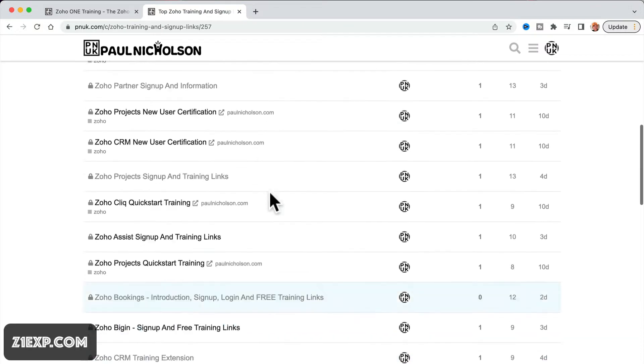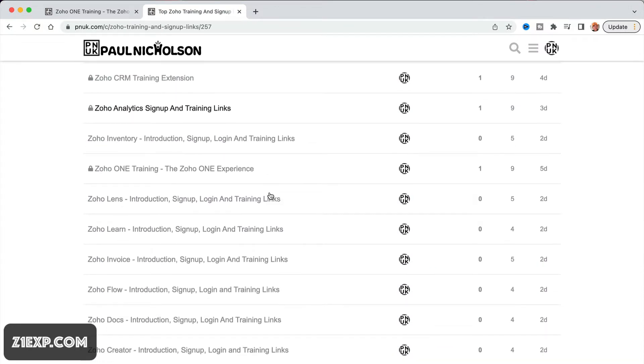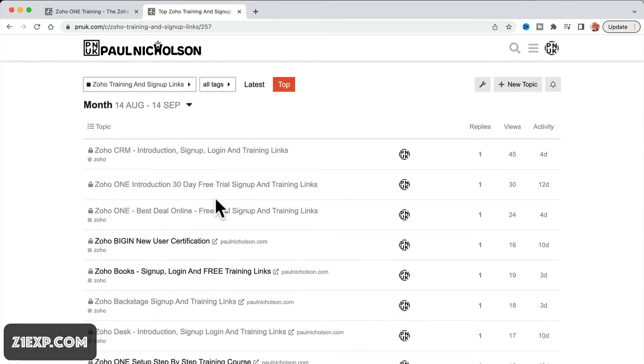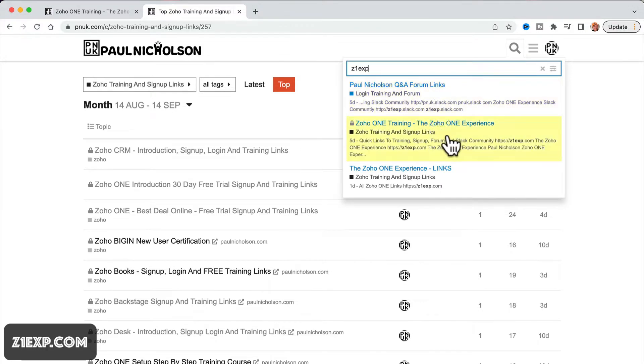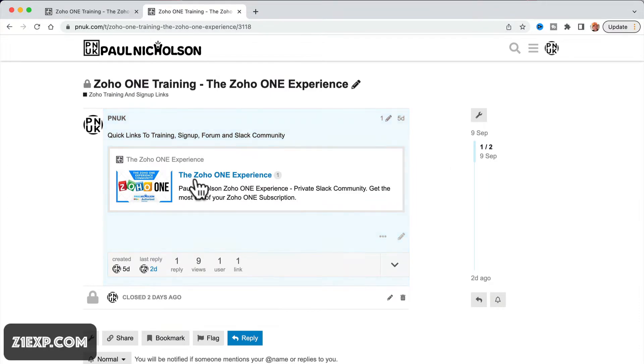At PNUK.com, click Zoho — all the links are here to jump through. But what I've done is, if you go to the Zoho 1 experience — I'm going to pin it at the top actually — if you go to Z1EXP.com, or if you type in Z1EXP, you will see the Zoho 1 experience and a link. This goes to Z1EXP.com.